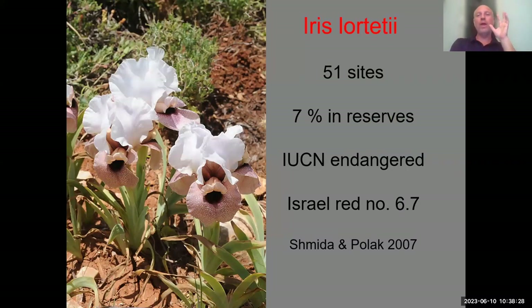Moving to the paler group, Iris lortetii is probably the largest and the last to bloom — in late April in the lowland — with a really huge flower. The Turkish Iris gattesii was thought to be related but we now know it's not closely related to Iris lortetii. It grows in a disjunctive situation in East Samaria in the Palestinian territories and also in the upper Galilee. It is disjunctive and also endangered.